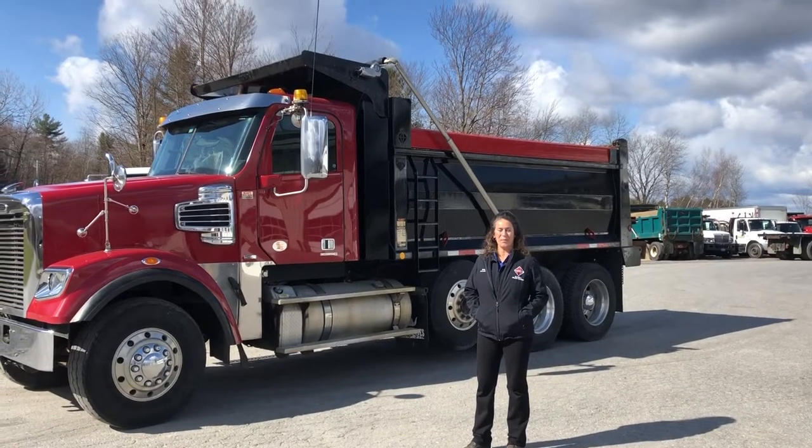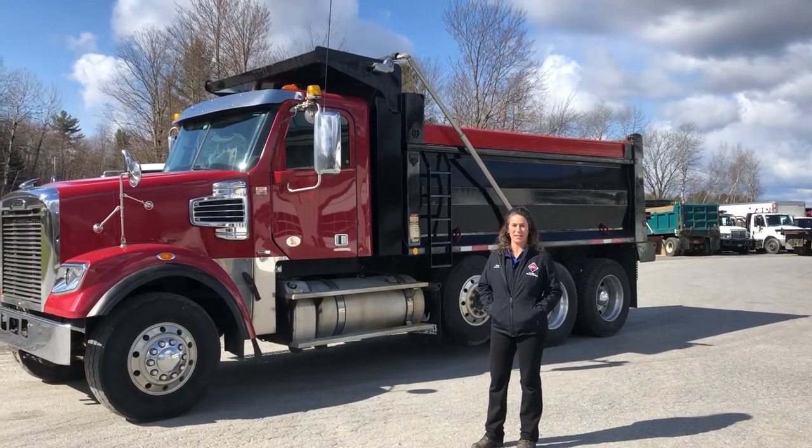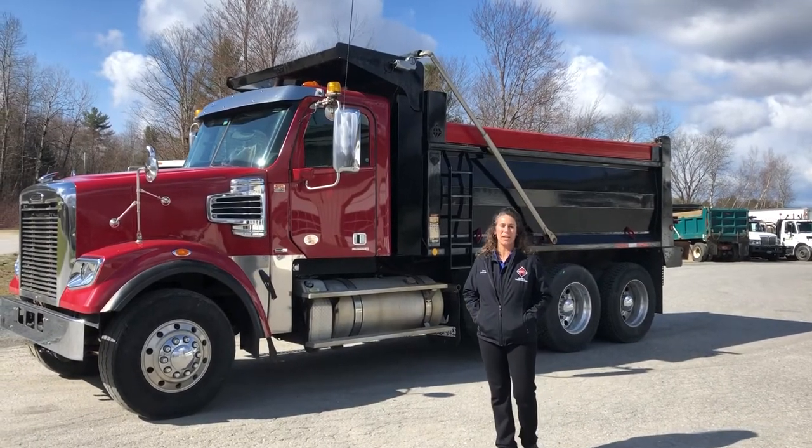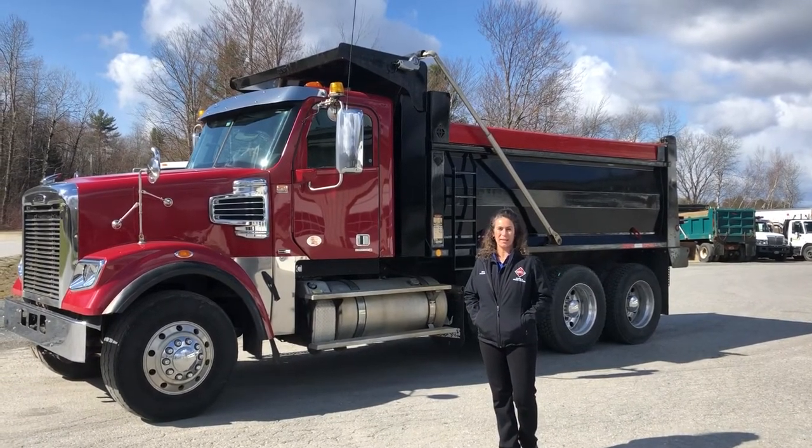Good morning. I am Brenda. Happy Truck Thursday to you. Today we are showcasing our 2012 Freightliner 122SD.